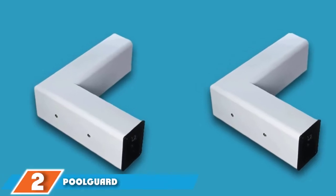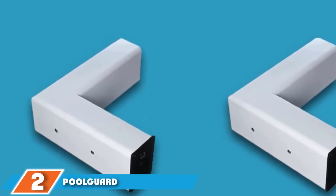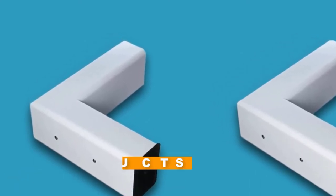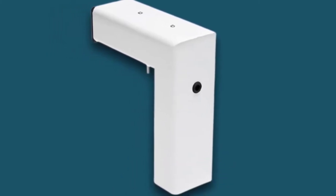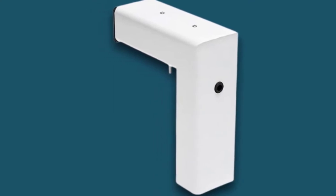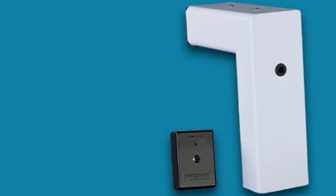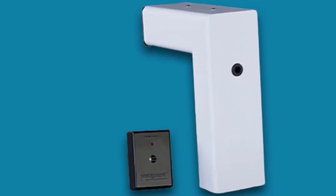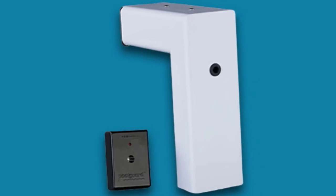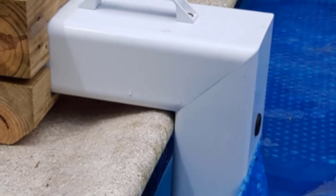Moving on to number two, the Pool Guard PGR-M2 In-Ground Pool Alarm. The thing we like most about the Pool Guard PGR-M2 is that it always stays active. Once you place it in the pool, it will alert you not only if something falls into the pool, but also if someone tries to remove it. This tamper-proof design prevents kids from moving it. The coverage area is truly impressive — 800 square feet — so you can use a single alarm for large swimming pools up to 20x40 feet in size.